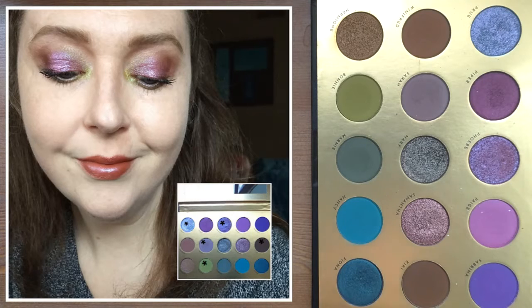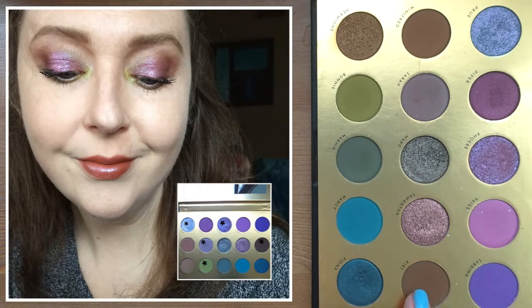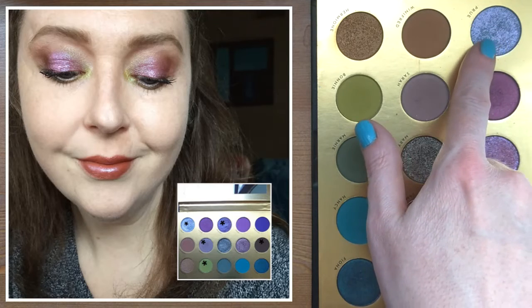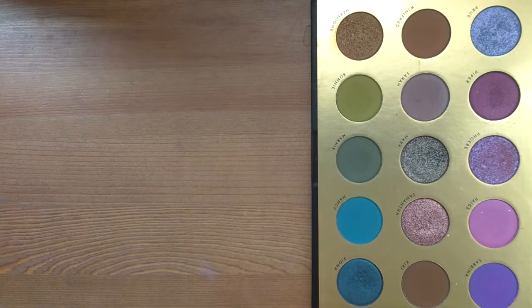For the fourth look, I really liked how this one turned out too. I wanted to combine some of the brown shades with some of the purple shades. I started with a transition shade, deepened the outer corner, went all over the lid with a shade, topped the center of the lid, then used a shade for the inner corner and went over that with the metallic silver pencil.